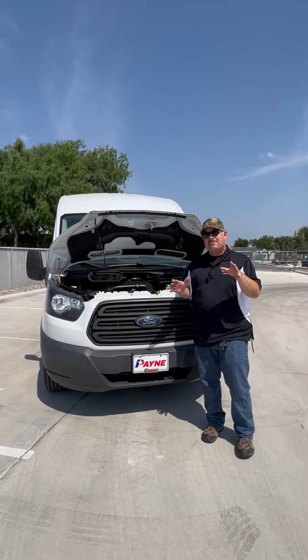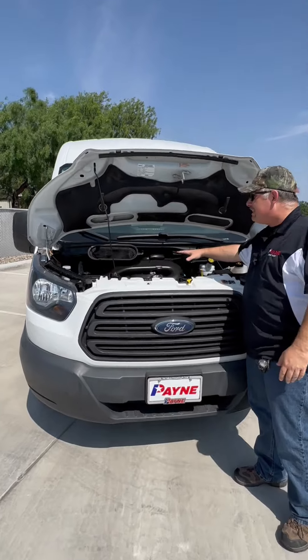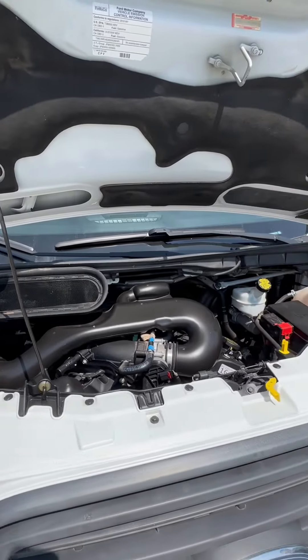Let's go to the front. I just mentioned that this vehicle is five years old — look how clean that three and a half liter V6 is. Plenty of power for on the go, and economy for even something this size.